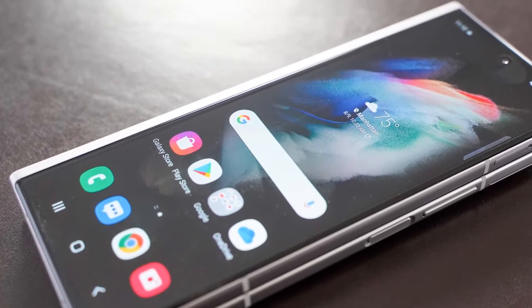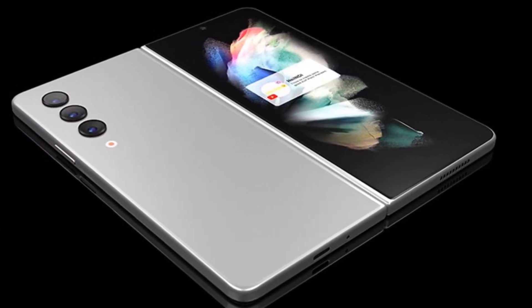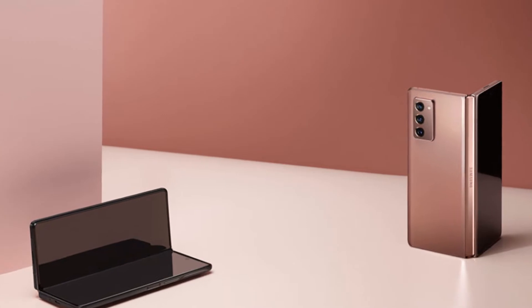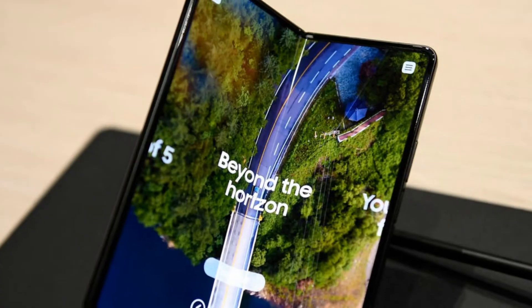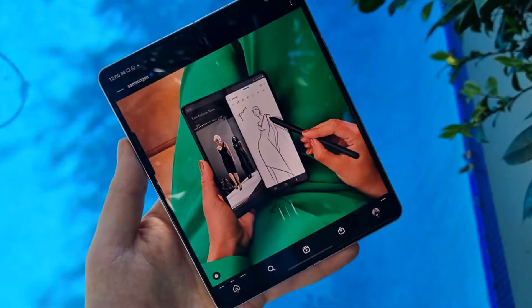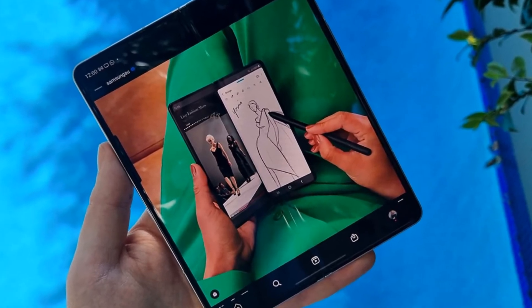The Galaxy Z Fold 4 — so far in terms of price, news, and features — possible specifications will be updating as new information becomes available. Possible Amazon leaks report lots of Galaxy Z Fold 4 details, including a 6.2-inch outer display, a 7.6-inch inner display at 120Hz refresh rate on both screens, and a new S Pen case.